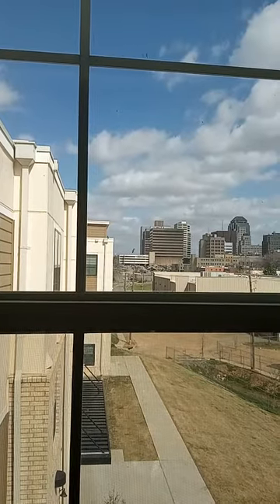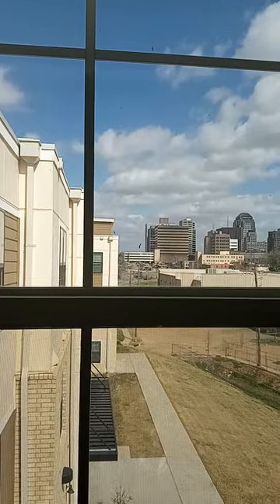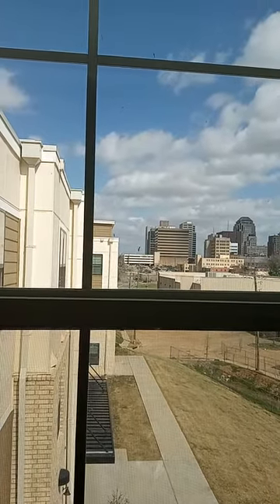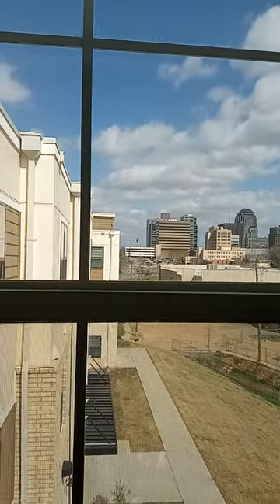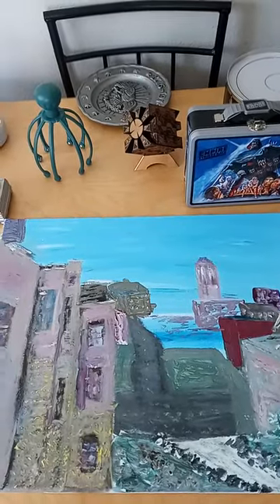Hello, this is CJ Miller. I'm in my apartment in downtown Shreveport, across the Red River from beautiful Bossier City, Louisiana. And I'm going to talk about my painting. So here we have this, and here we have this — very different, but kind of sort of similar.